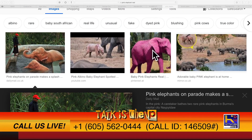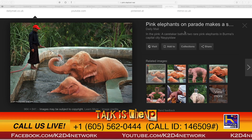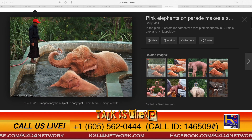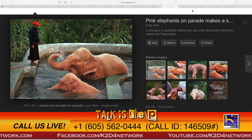Now, this one up here is obviously Photoshopped and fake — that bright pink. But these ones, this is it. A caretaker bays two rare pink elephants in Burma's capital city. Never thought I would see the light of that.